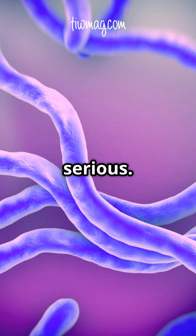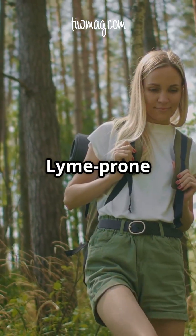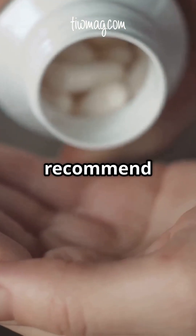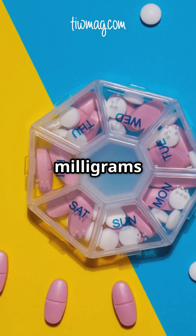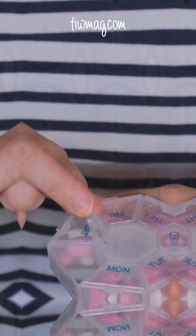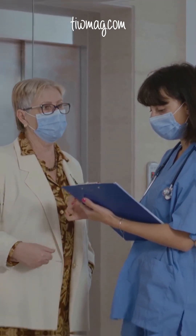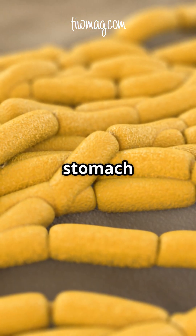Now here's where it gets serious. If the tick has been attached for at least 36 hours and you're in a Lyme-prone area, doctors recommend a double dose of doxycycline — that's 200 mg in the morning and 200 at night for 4 weeks. Some specialists even go up to 6 weeks. And don't forget to pair it with a probiotic to help your stomach stay happy.